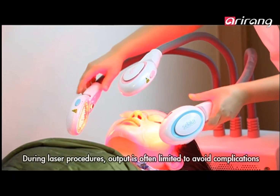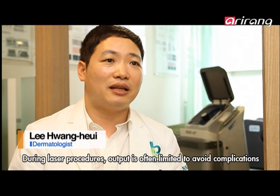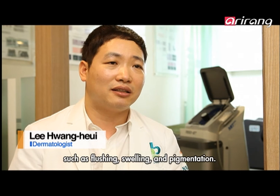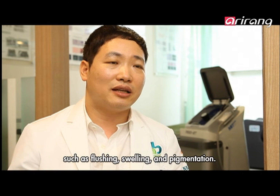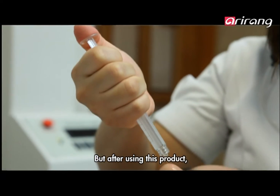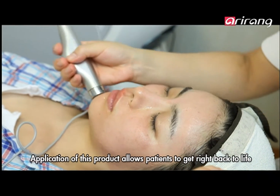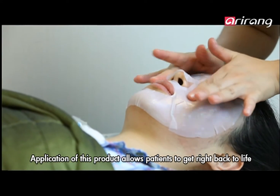When using laser treatment, concerns such as light sensitivity or pressure on the skin are common. After laser treatment, the skin will feel much more comfortable when supported with the right recovery solution.